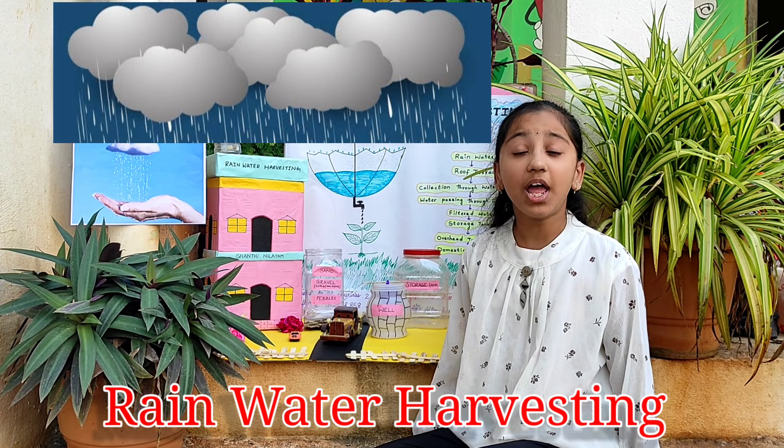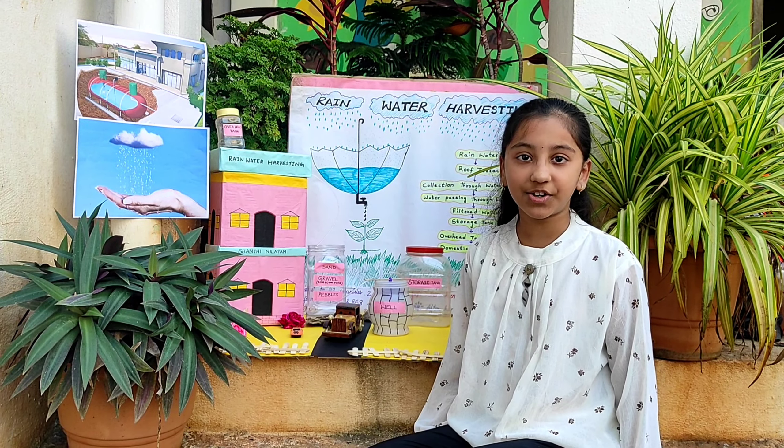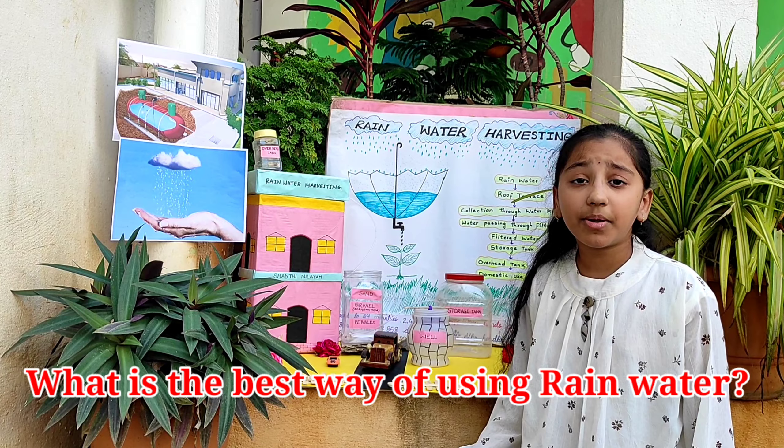Hello judges, my name is Kanishka from Varsavi High School, Bainsa.